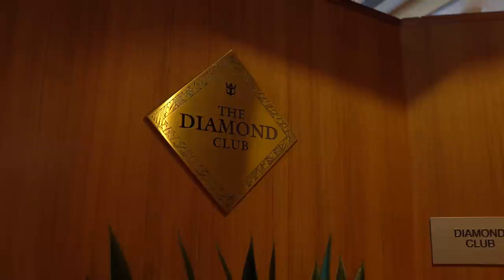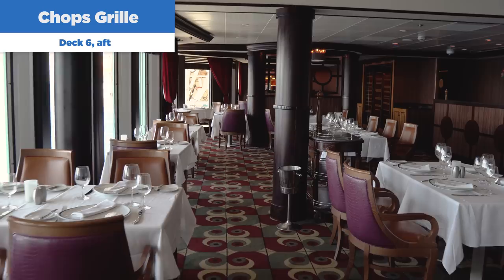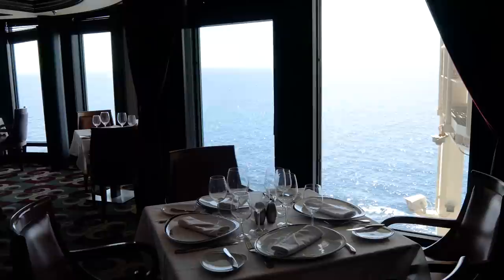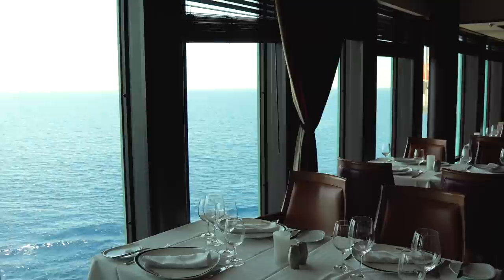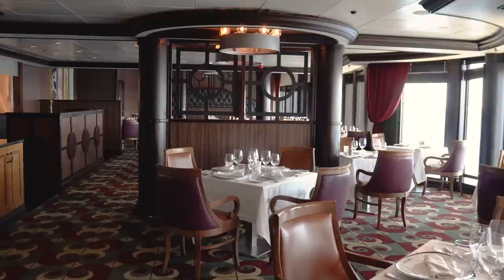Our next specialty restaurant on board Rhapsody of the Seas is Chop's Grill — the signature steakhouse on any Royal Caribbean cruise ship. Chop's Grill offers a lot of steak with different cuts, as well as shrimp, salmon, appetizers, great soups — I love the mushroom soup — and fantastic desserts. Whether you're talking about Giovanni's or Chop's, you can sometimes bring the price down of these specialty restaurants by purchasing a dining package before your cruise.